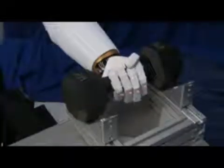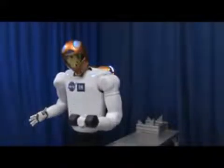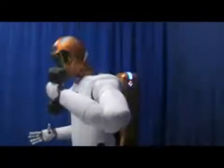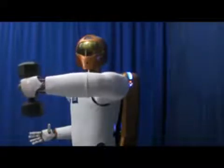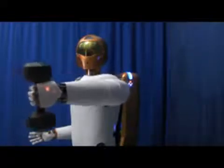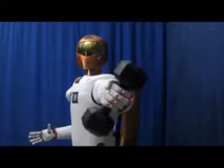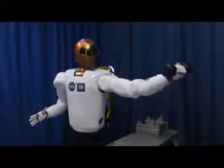From General Motors' perspective, we want to be able to automate tasks that are very repetitious, dull, or ergonomically challenging for our operators. Those requirements are very similar to some of the tasks that NASA would like to automate to help an astronaut. So we're looking at using robots and automation to support our operators, to support our people doing the work — doing the things that are not as value-added for the operators.